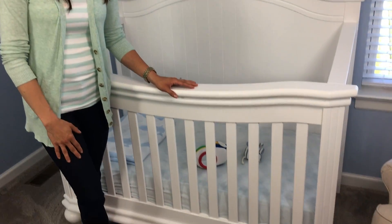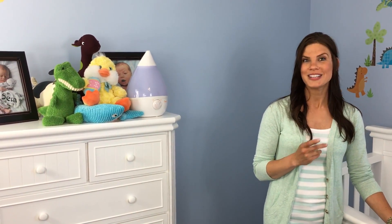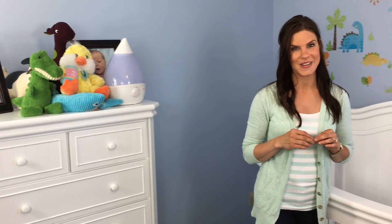Hey guys, it's me and my baby nursery. Everyone's been asking me for a tour of my baby nursery, so I thought I'd show you a little tour today. I've been getting a lot of questions lately like, where are you finding your baby furniture and where are you buying your baby products? So I wanted to share those with you today in this quick little video.